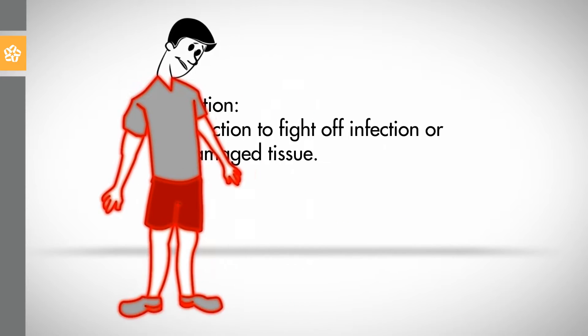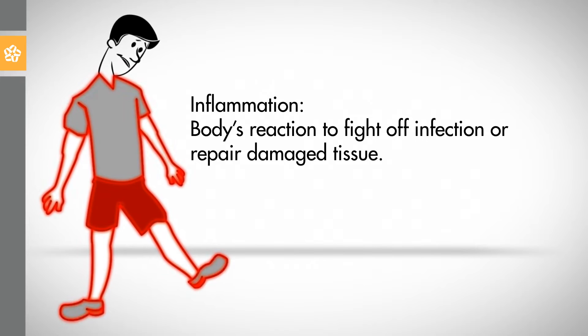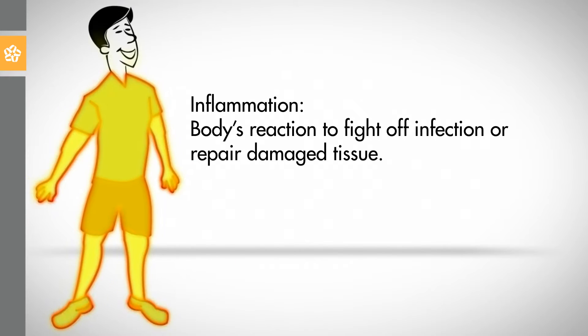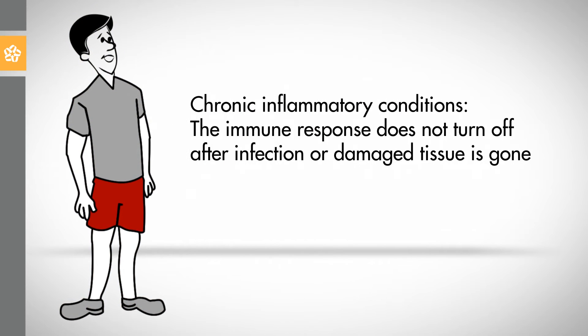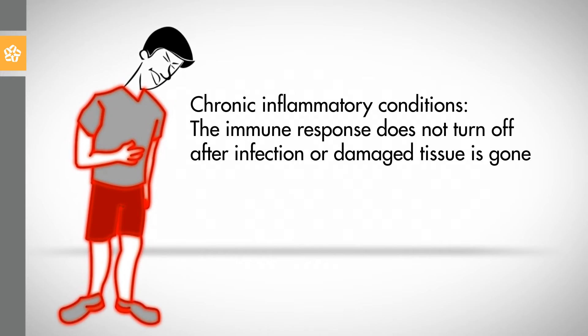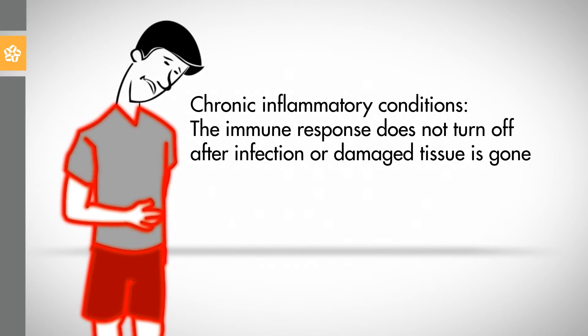Inflammation is the body's own reaction to fight off infection or to repair damaged tissue. This is the body's immune response at work. When inflammation occurs in the right amount, it does a body good. Unfortunately, sometimes the immune response does not turn off after the infection or damaged tissue is gone, giving rise to chronic inflammatory conditions, which are harmful to the body.